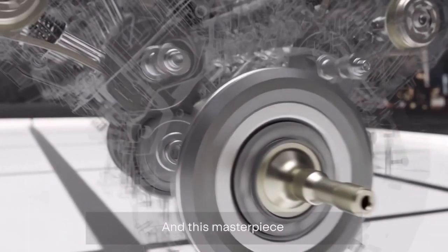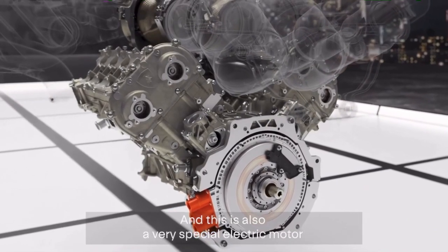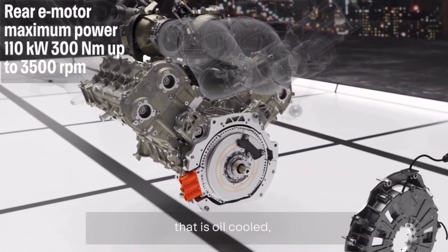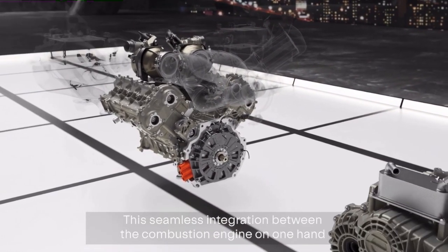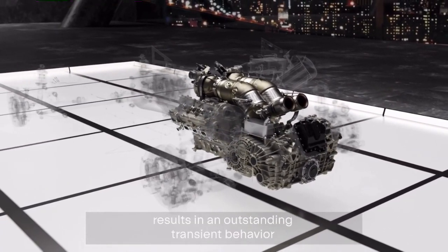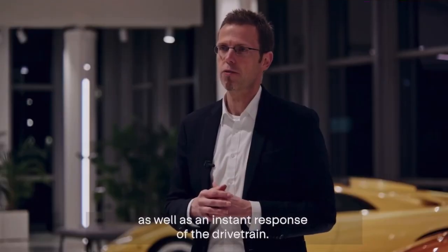This masterpiece is combined with an additional electric motor in P1 position. It's a very special electric motor — an axial flux machine that is oil-cooled, with a peak power of 110 kW and a maximum torque of 300 Nm. This seamless integration between the combustion engine and the electric motor results in outstanding transient behavior and instant response of the drivetrain.